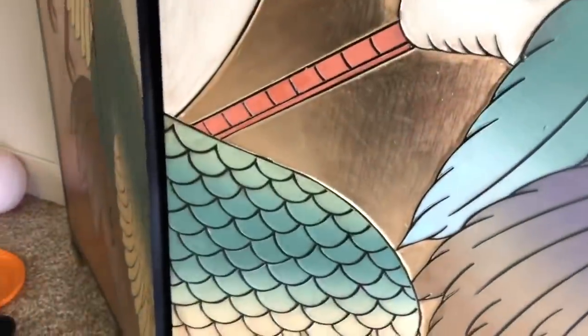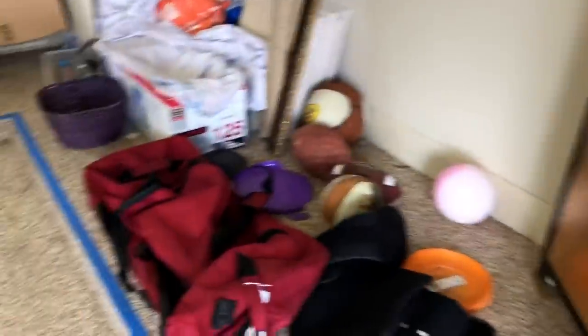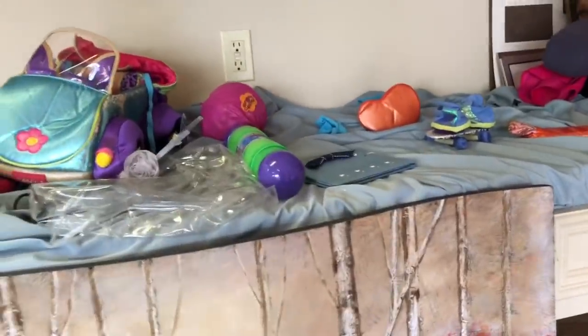Okay, this screen here — this partition is one of the main reasons I came to this sale. Isn't it gorgeous? I just love it. They were asking $950 for it and that is way out of my budget. So let's see what they have on the table over here.